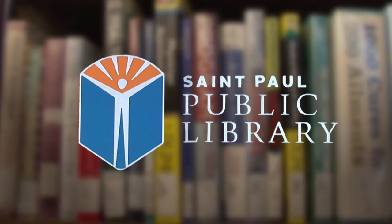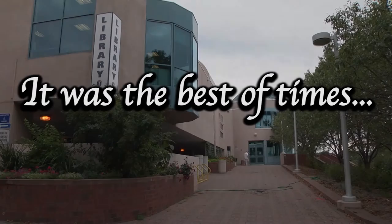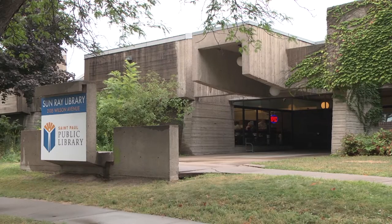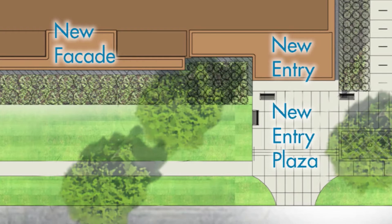St. Paul Public Library presents A Tale of Two Libraries. In the words of Charles Dickens, it was the best of times. In the present day, those words could describe the Highland Park and Sunray Libraries, where major renovations will soon update both buildings for the 21st century.